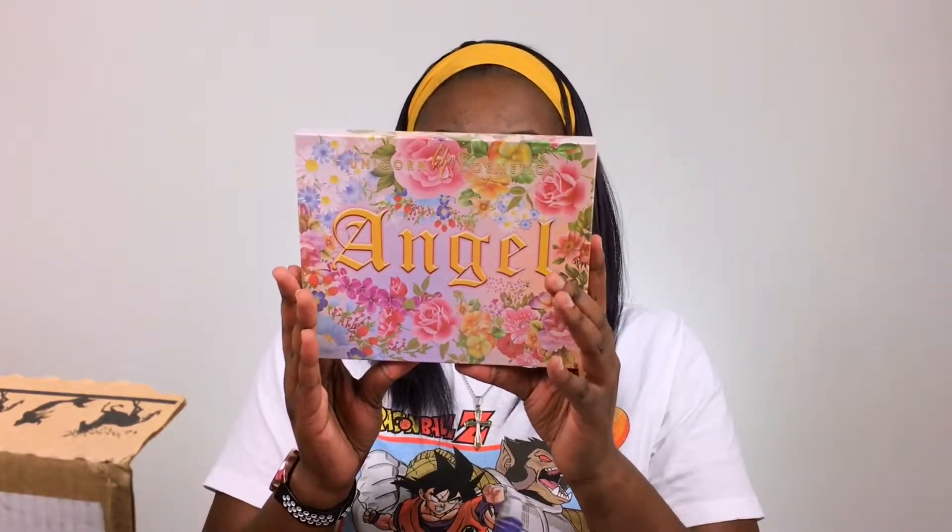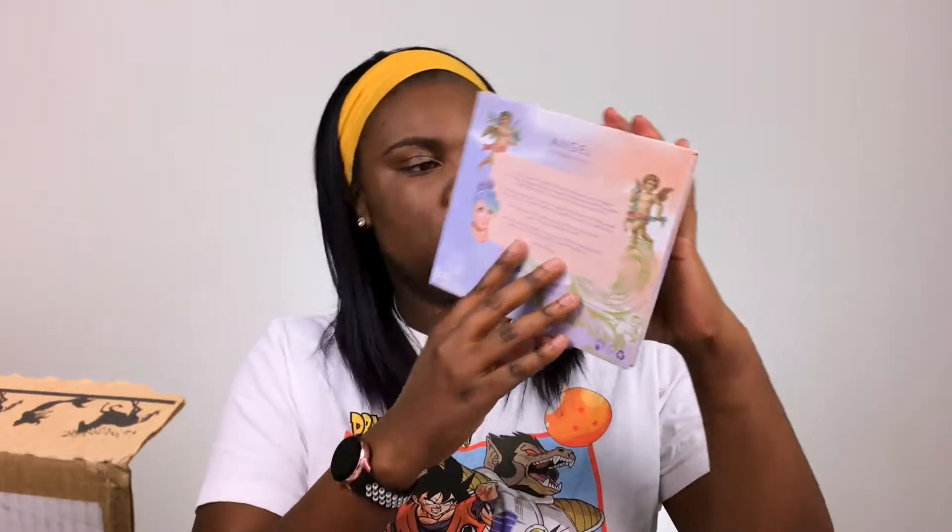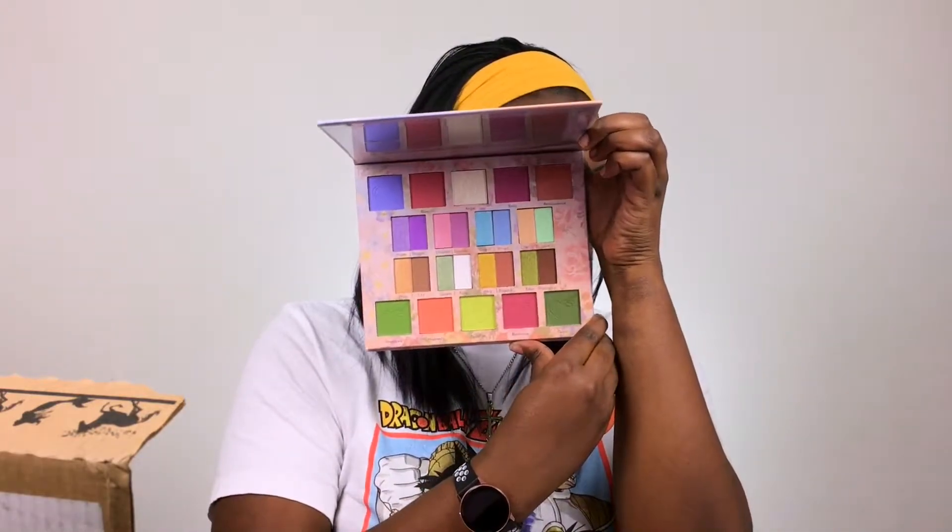Last but not least from this box is the Angel Eyeshadow Palette. Something about this collection really stood out to me. I'm not a huge unicorn person so the unicorn collection didn't grab me, and the Wicked collection was always sold out when I wanted it. But when you take this out of the box you get a completely different design — I love it. On the back is Mel Blue, the female creator, with her little caricature. And then this is the inside of the eyeshadow palette.